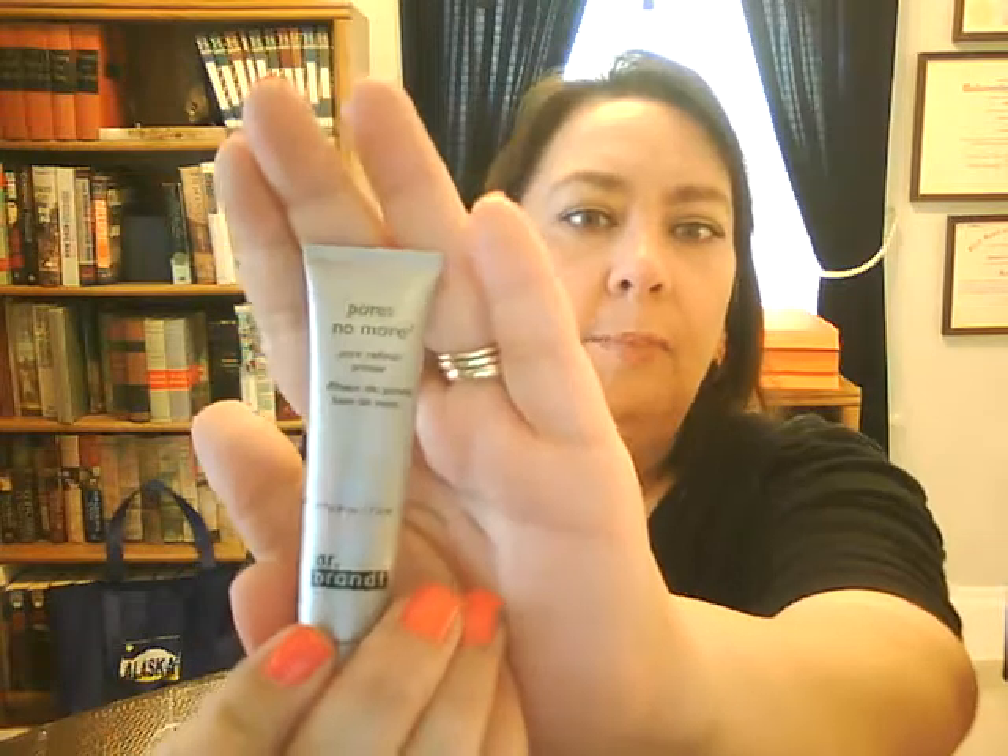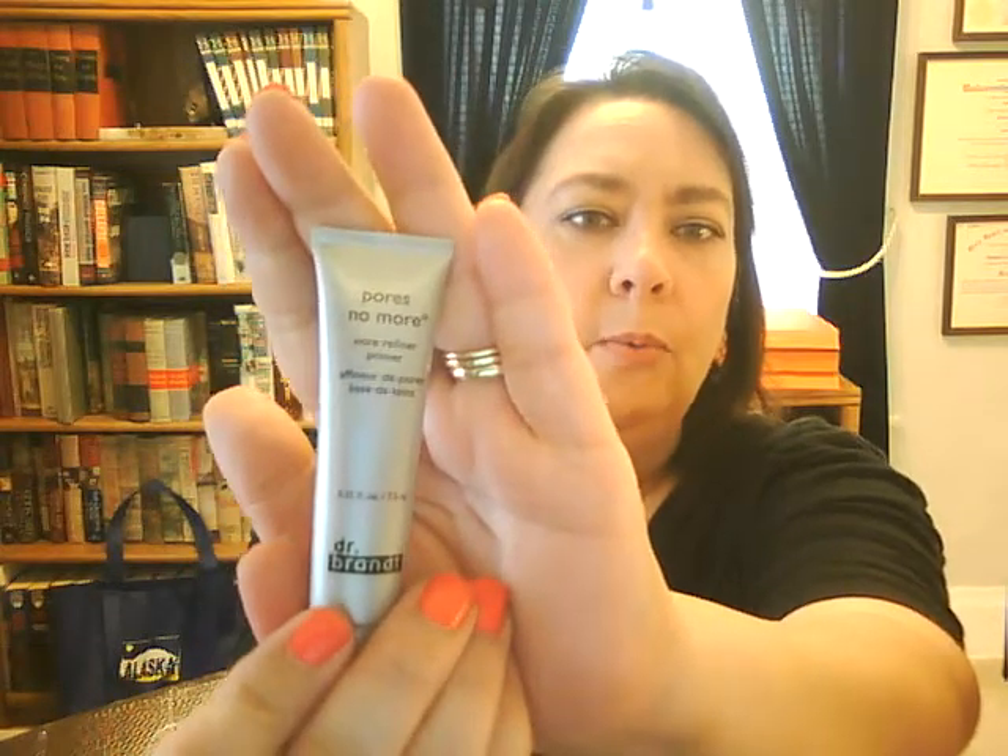The next item is the Dr. Brandt Pores No More Pore Refiner Primer. I did use this — it's for big pores and fine lines. I actually have small pores, but I do have some fine lines and it did help with those. So that was nice.